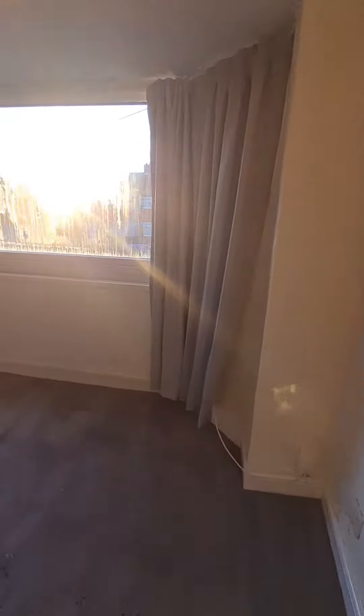The master bedroom is located at the front of the property with ample space for a double bed and additional furniture.